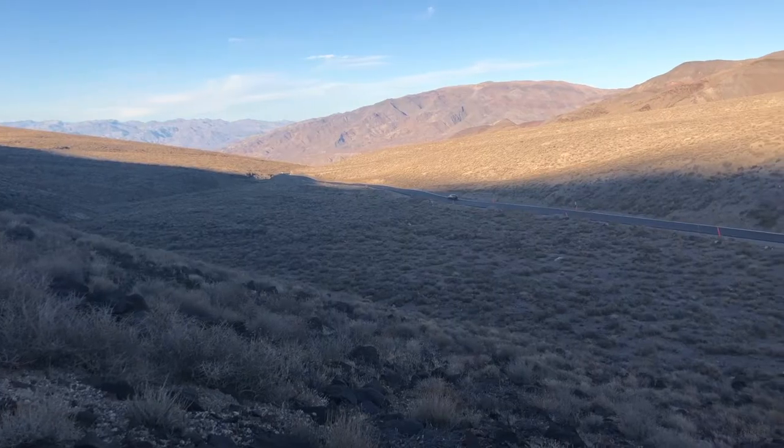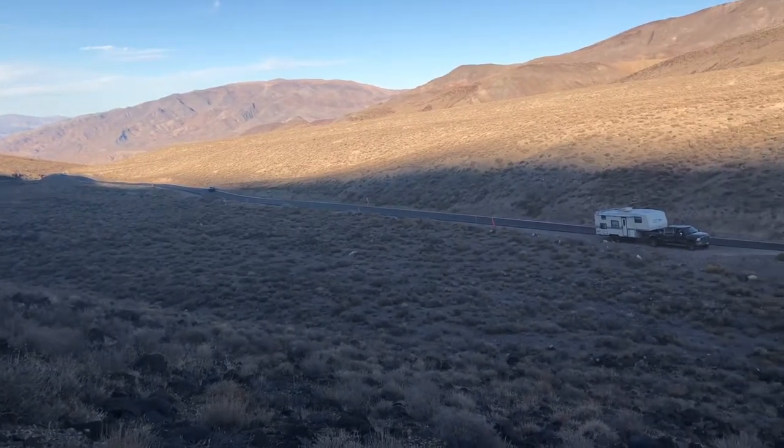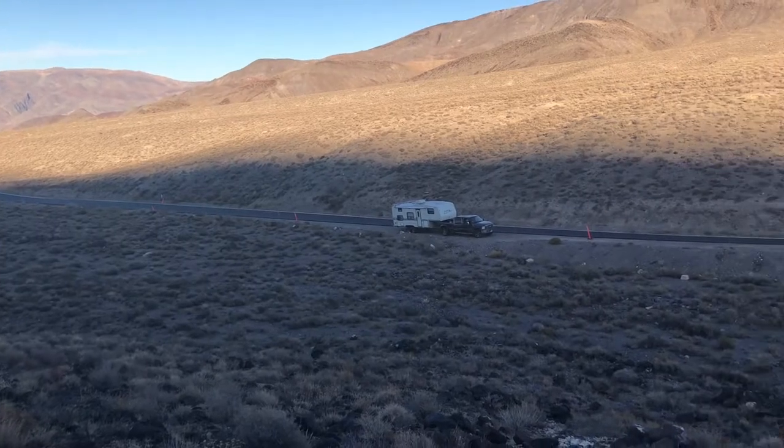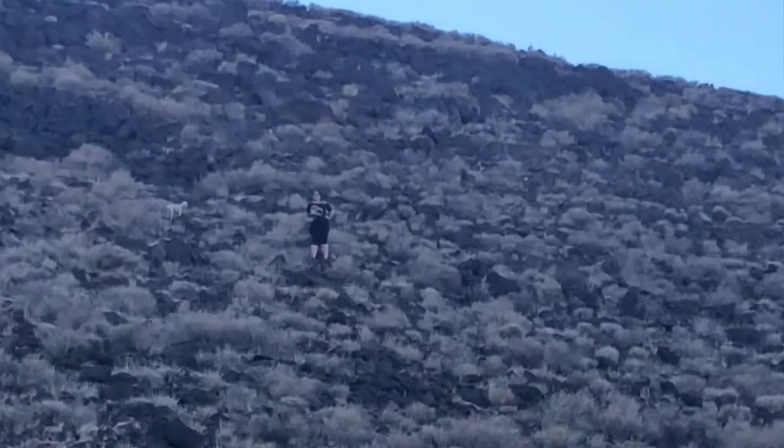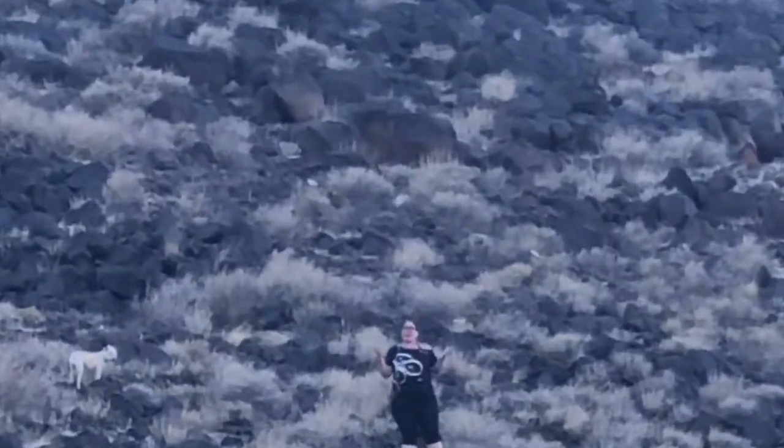I'm way up on the hillside next to where our car broke down. While it's a hard climb and really high, Lumpy and Cat are right there, almost at the top.